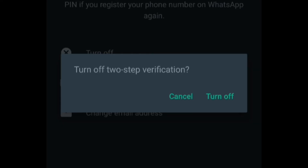I recommend leaving it turned on for your own security to prevent hackers from registering other WhatsApp accounts using your number. Just make sure the two-step verification is always turned on for your own security.